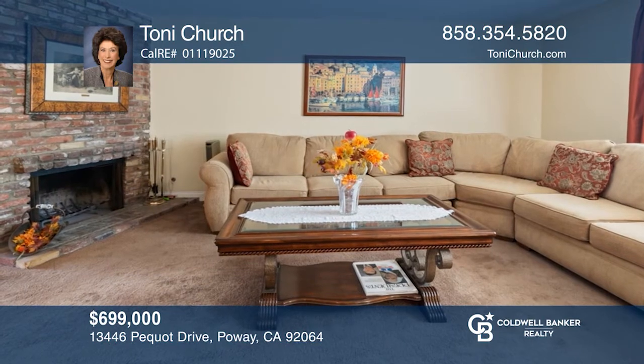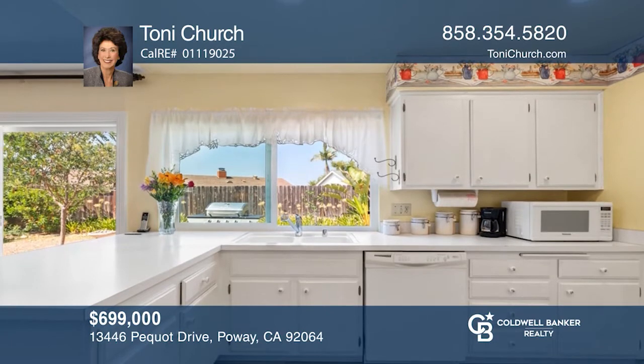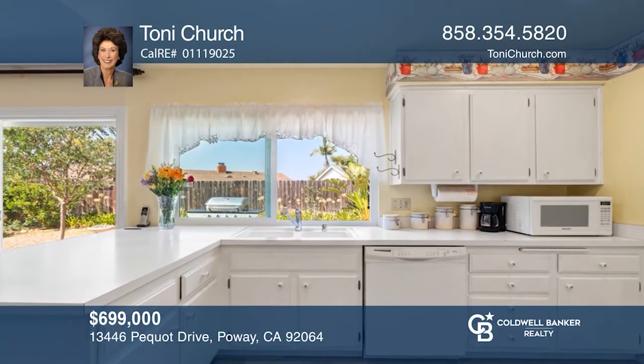Located high on the hill, this charming three-bedroom, two-bath home is on an approximately 8,900 square foot lot. The freshly painted exterior beckons you to come inside. Enter the front door and into the living room with a fireplace.